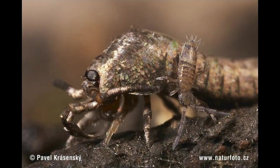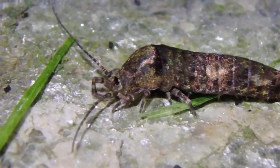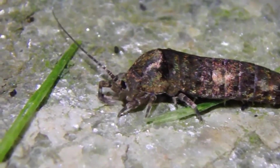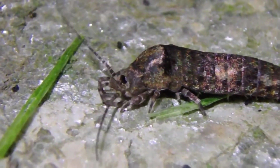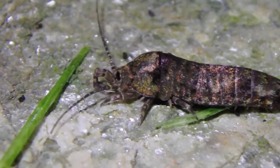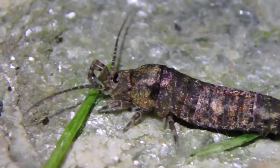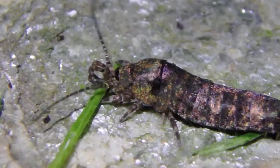However horrific they may appear, bristletails are actually very peaceful creatures and serve the role of detritivores, combing through the leaf litter for decaying organic matter. Their mouth parts are framed by two very long antennae, which help them find their food, and their finger-like maxillary palps position food as they eat.